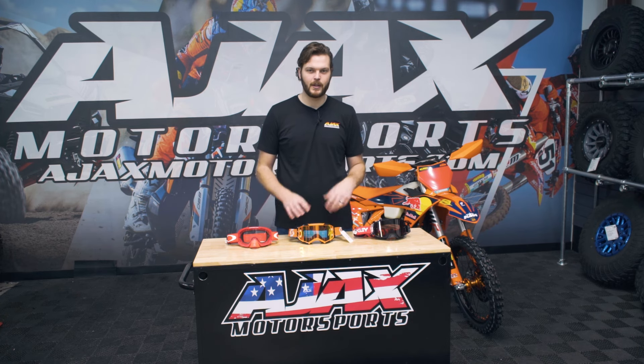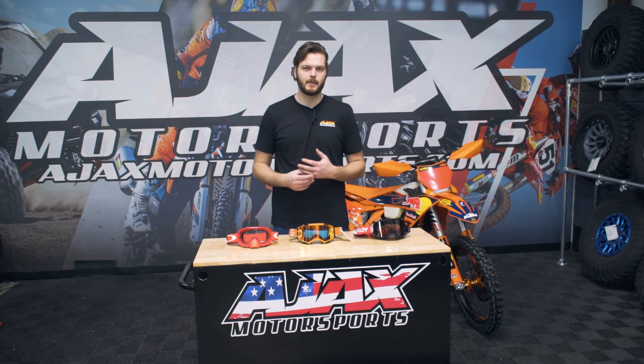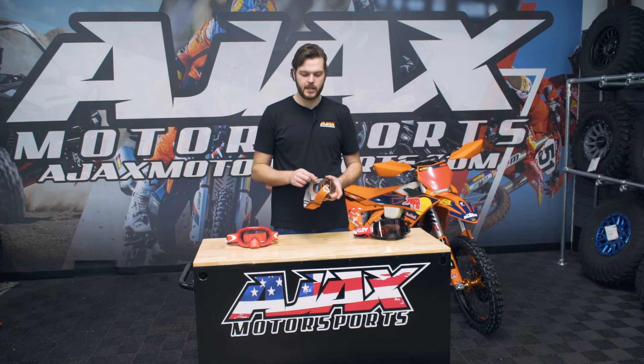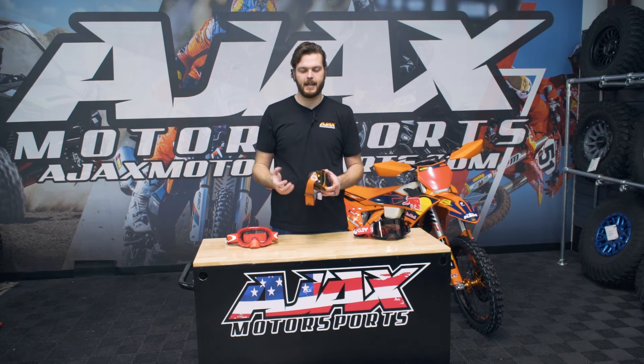If you already know what goggle fits you really well and you want to continue that, well, that's easy — you just find the new goggle colorway that you like. As far as goggles go, I would say there's good, there's better, there's best. And that's really going to refer a lot to the makeup of them, your goggle lens material, and the fit technology in there as well. A lot of it has to do with the foam too. Some of your higher-end and mid-level goggles are going to have multiple densities and styles of foam that help make it basically a gasket to your face, keeps the dust out, and keeps the sweat out of your eyes.